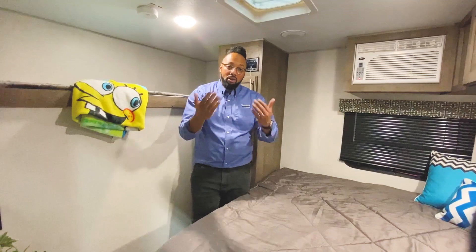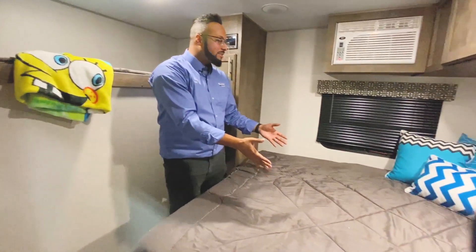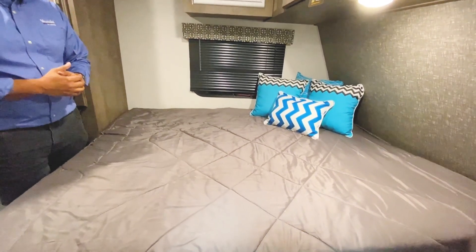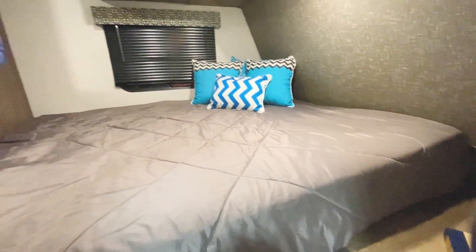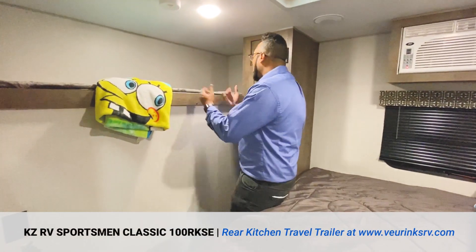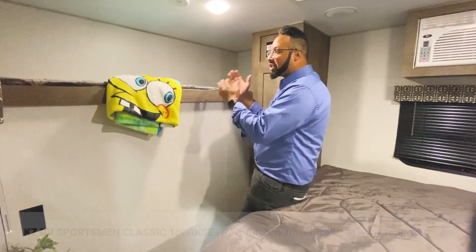Welcome, come on in to the Classic 100RKSE. It's phenomenal that they packed this much storage and sleeping space into a 13-foot travel trailer. You have a queen-size mattress for two adults, and it's super nice, comfy, and large for a small camper. If you have a grandkid, your son, daughter, or a third guest, there's a large bunk right up here on top of the outdoor kitchen — making great use of the space for more sleeping in a 13-foot trailer with tons of storage.